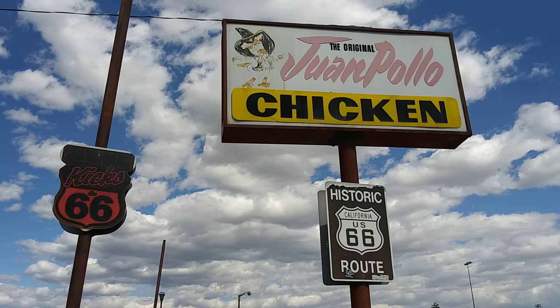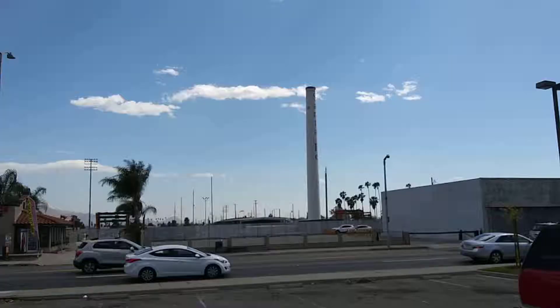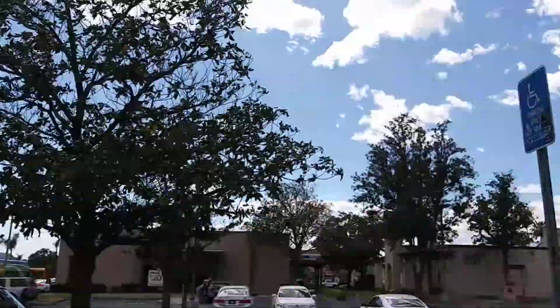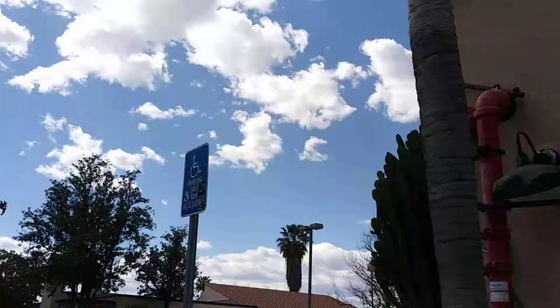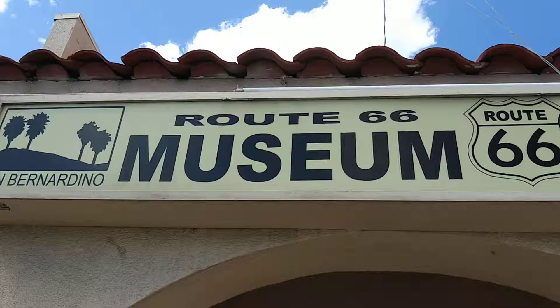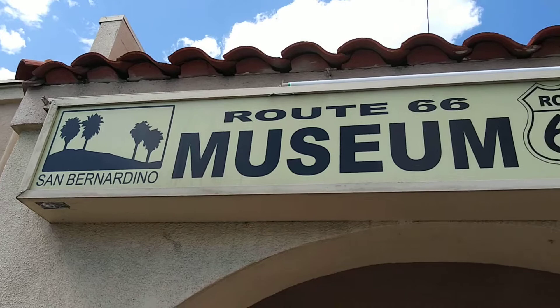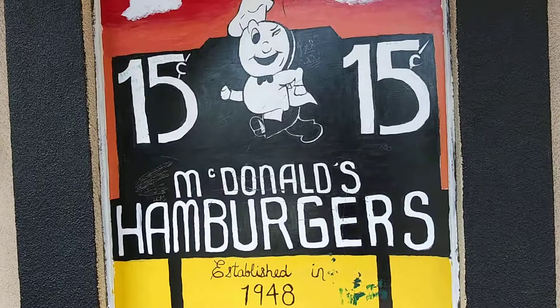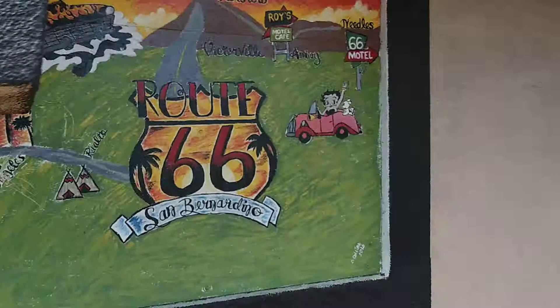Got some people moving around by me, so let me get it in a sec. Check out that right across the street — the Santa Fe Railroad smokestack incinerator. I'm not sure what that is over there across the street from Juan Pollo. San Bernardino Route 66 Museum here — and it's not at the McDonald's Museum, it's at the Juan Pollo Museum.